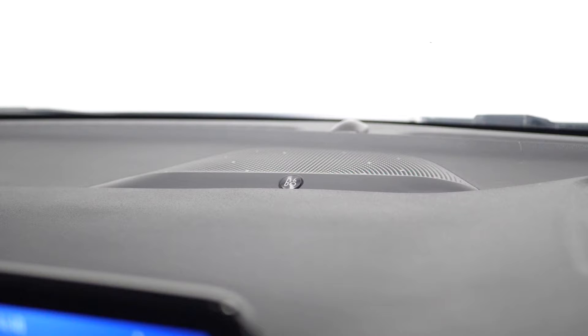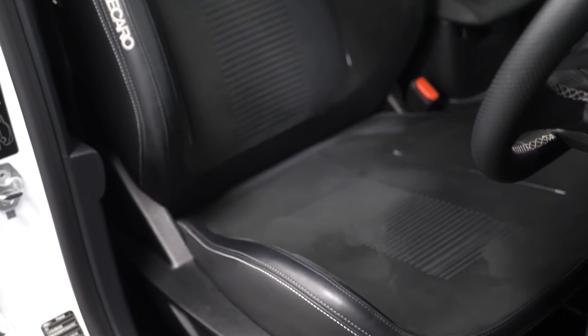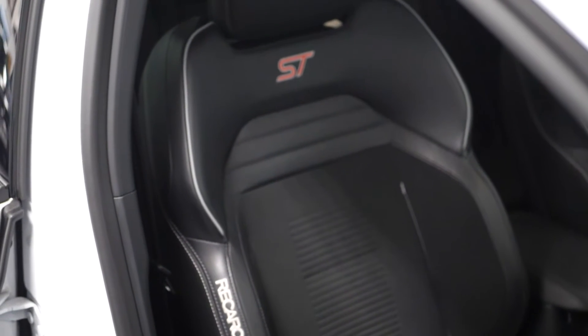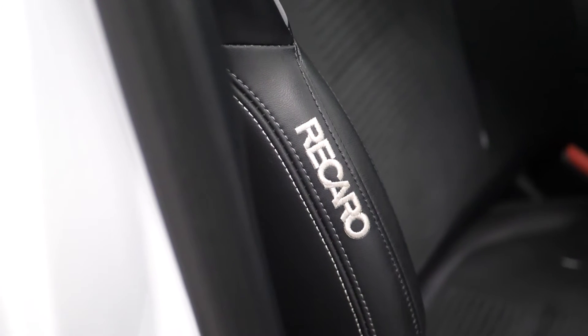Your B&O premium audio surround sound system, the heated Recaro partial leather seats finished in ebony black with the metal grey piping and stitching. You have electric driver and passenger adjustment, and the ST and Recaro lettering stitched into the back of the seat.